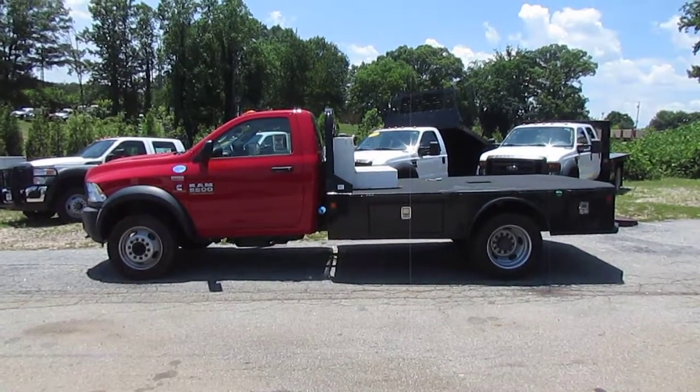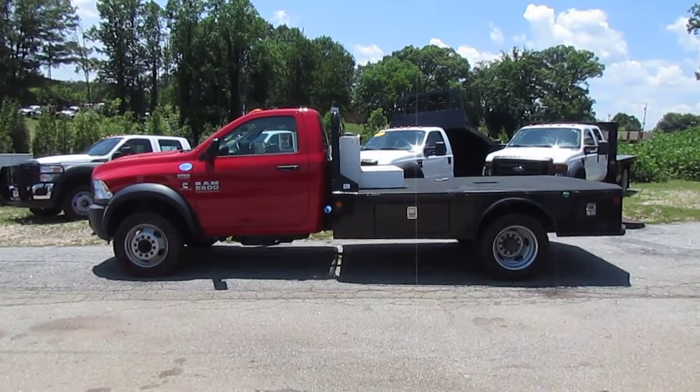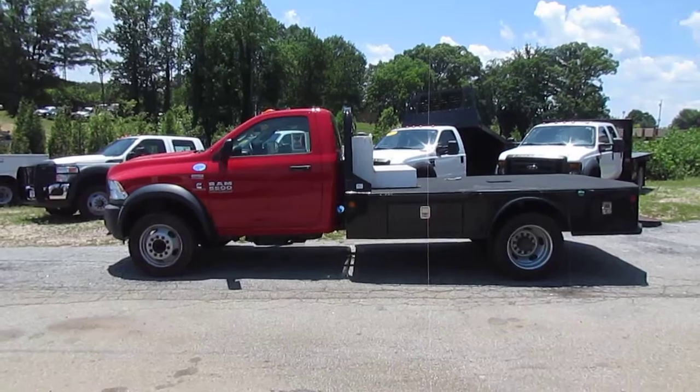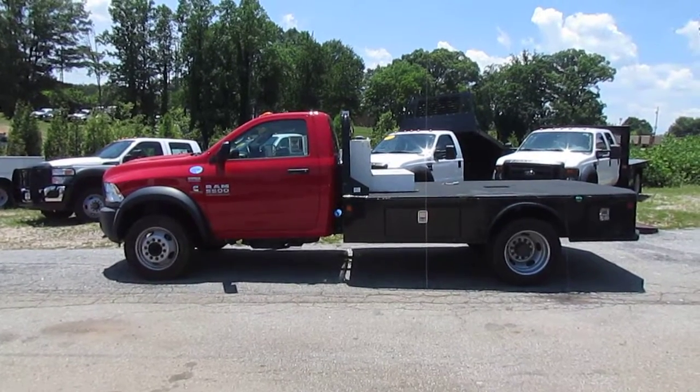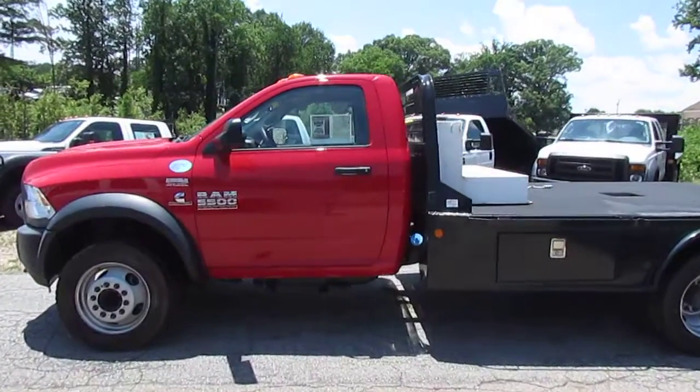Hey folks, Photo Guy coming at you with the Truck Showcase from JW Truck Sales, the largest commercial truck retailer in the southeast with over 350 vehicles in stock. Today on Truck Showcase, I have a 2014 Dodge Ram 5500 HD flatbed 4x4.